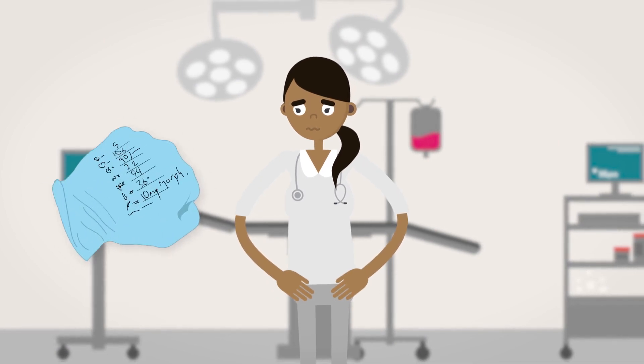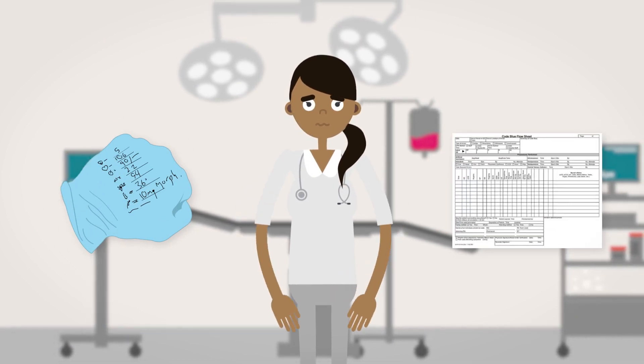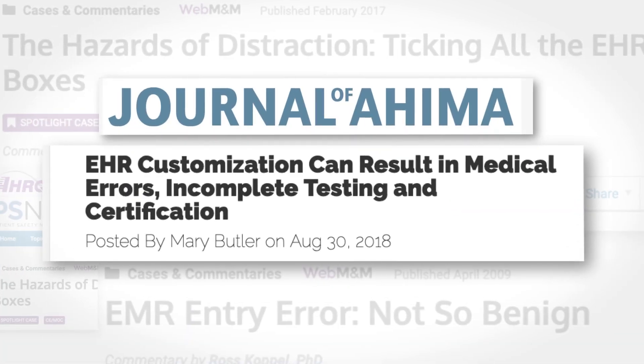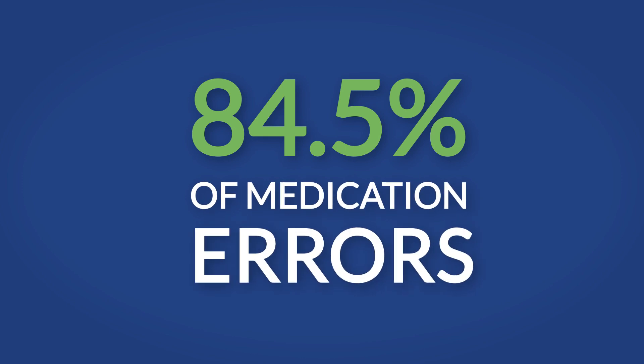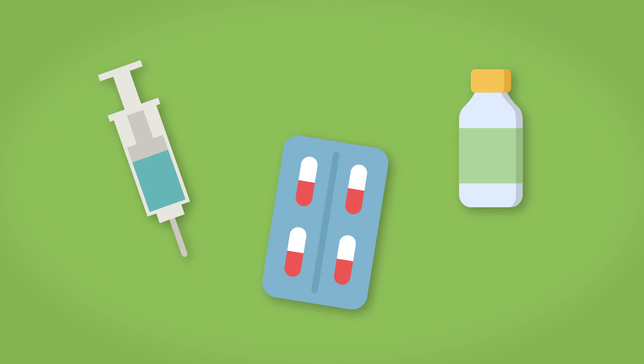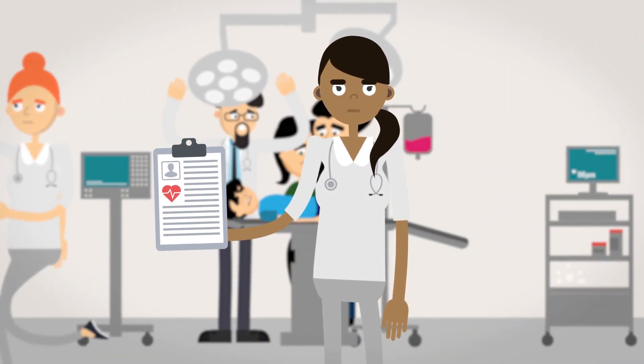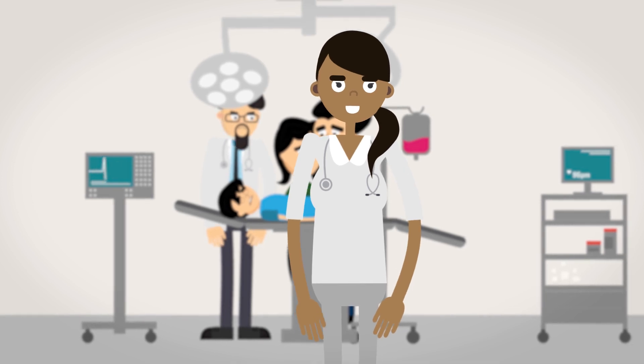Being forced to document with tools that don't streamline the workflow is a major issue. EHR usability is a major contributing factor in pediatric safety events, with studies now showing that 84.5% of medication errors related to EHR usability were related to improper dosing. Paper charting or writing on your scrubs only to be forced to re-enter the data later is now a thing of the past.